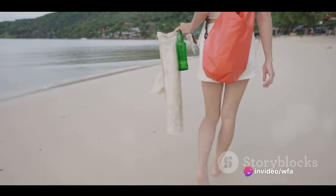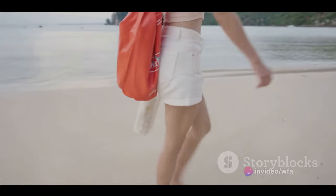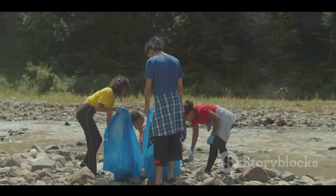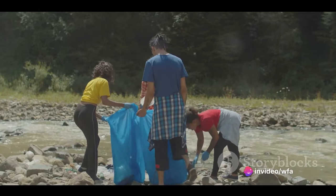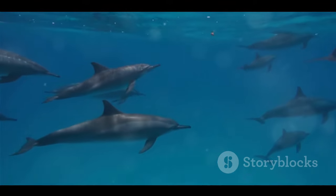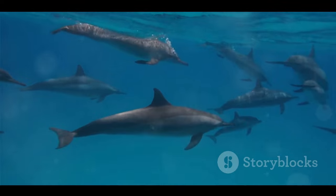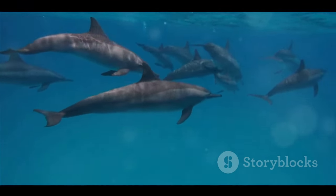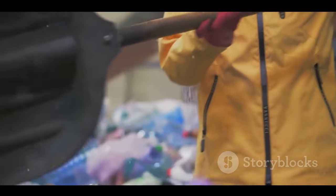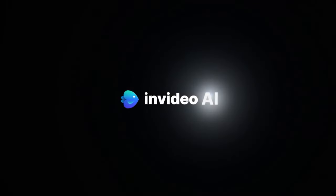But these vibrant ecosystems need our help to thrive. The good news is, there are simple ways we can make a difference. One of the most effective is by reducing our consumption of single-use plastics, which often end up in our oceans, posing a threat to marine life. By choosing reusable items, we can help keep our oceans clean. Supporting marine protected areas is another way we can help — these areas provide safe havens for marine life, allowing them to flourish without human interference. So next time you see a piece of plastic, remember our friends in the coral reefs, and choose to recycle. Because to protect them is to protect us all.